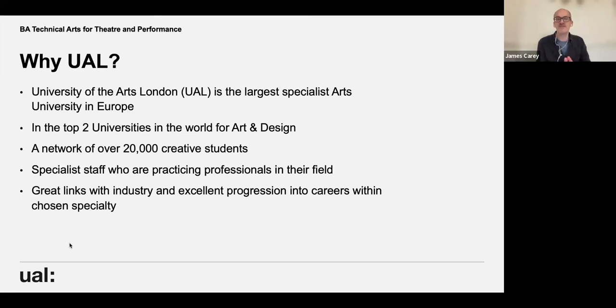The staff that teach you are specialist practicing professionals in their field. The course leader can tell you more about that, and about industry links and progression into your chosen career when you finish the course. You should hopefully get a lot of information around this as the open day progresses.